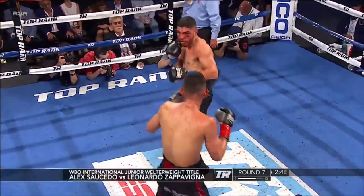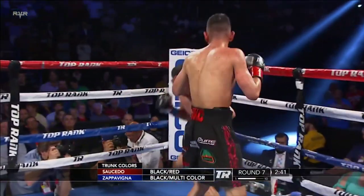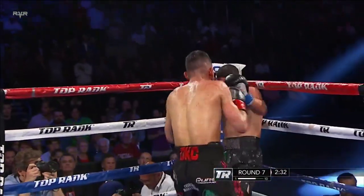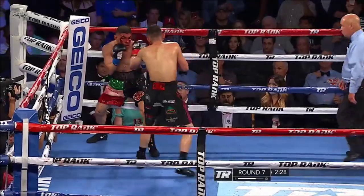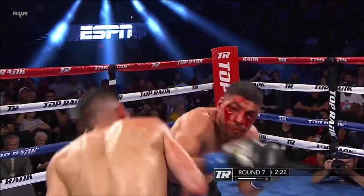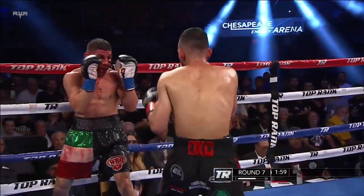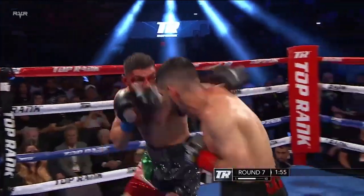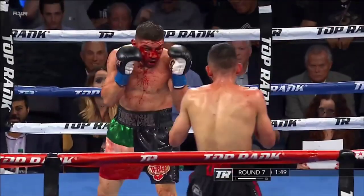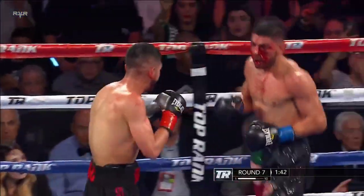Lenny Z trying to use that jab now to come in, going down to the body trying to take some of the air out of the tires of Saucedo. Abel Sanchez wants Saucedo to use the jab, blind Lenny Z, and move to his right because he cannot see that overhand right coming from the left eye. The blood is coming from the right eye, but the left eye is completely closed. Let your hands go because he'll give you one more round. You can't trust Lenny Z to protect himself — this falls to his corner, Ernie Zavala and Pepe Riley.